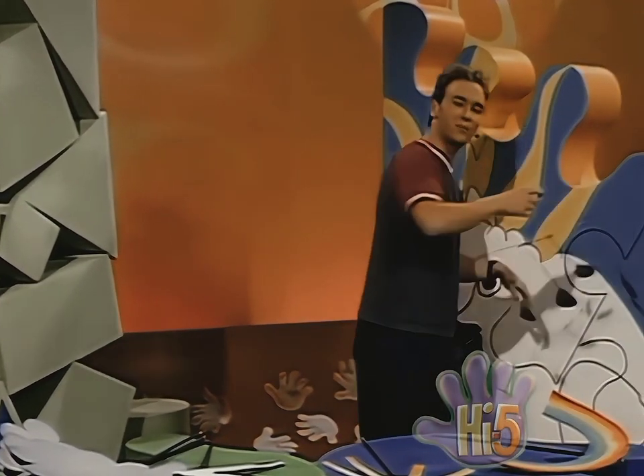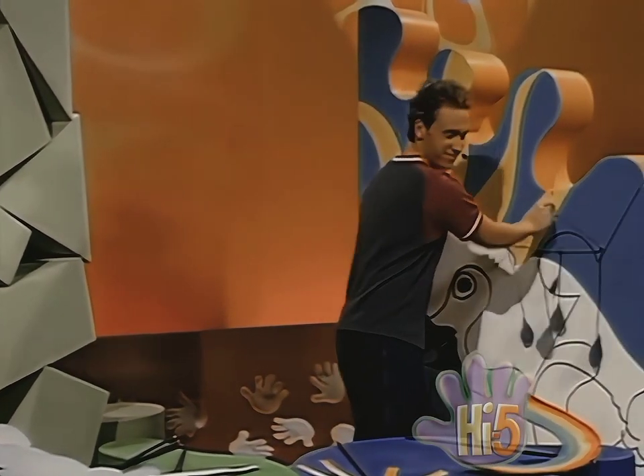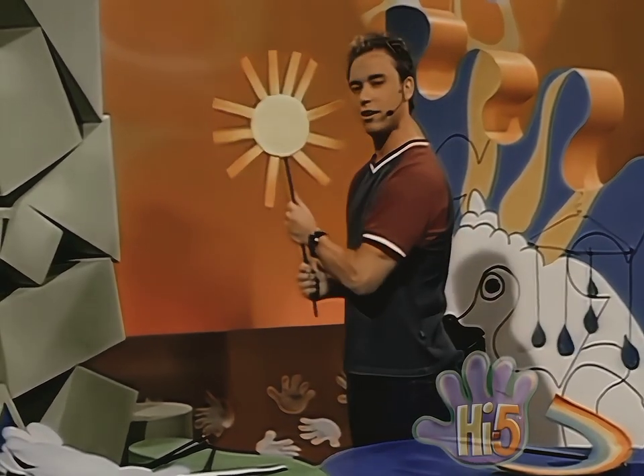I've cut out some raindrop shapes and hung them on this coat hanger. Raindrops falling. And I have a sun.